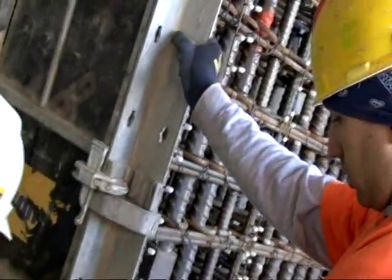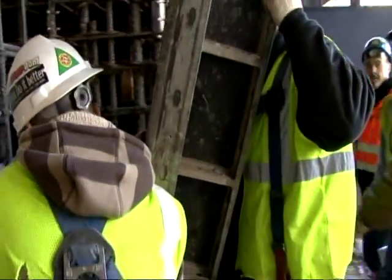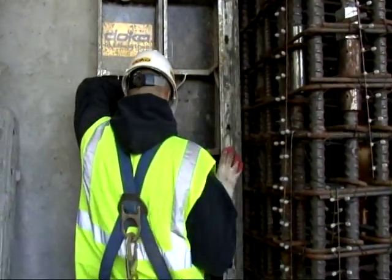We made a decision to go with the Frame E. The Frame E panels all could be handled by hand. Our men could change panels when needed and we could make adjustments on the climbing systems without the use of a crane.